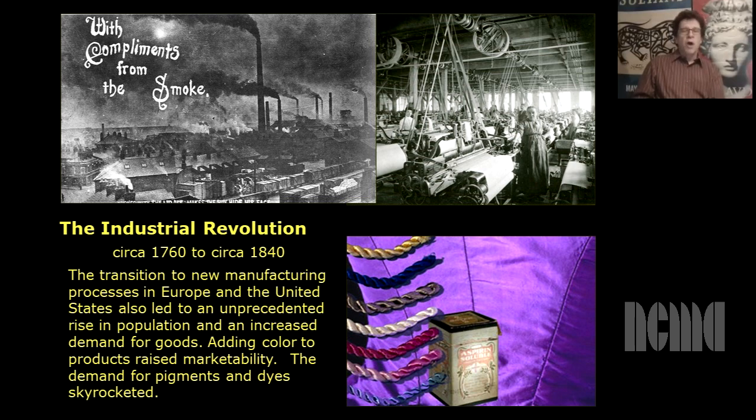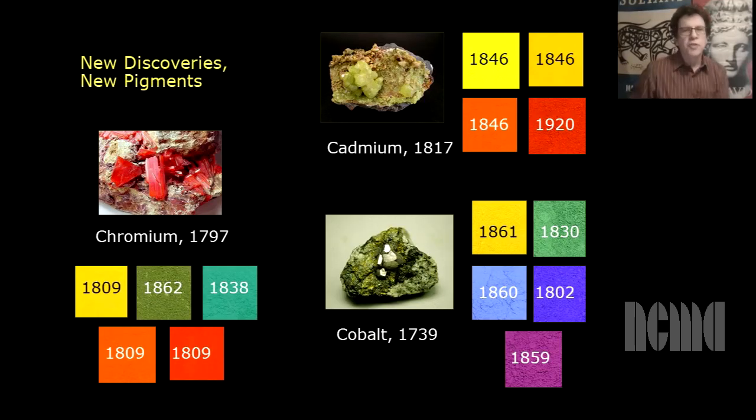New products were much more marketable if you could add color to them. So scientists would discover a new element or new material and very quickly try to figure out if they could make a new color out of it — and boy, did they find a lot of new colors. Here are just a few examples: three elements discovered during this time — cobalt, chromium, and cadmium — and right next to them you see patches of color with the dates those specific pigments were invented from those elements. There's quite a variety: greens, yellows, reds, blues. Specifically the three greens — as I said before, there was no good green pigment on the traditional palette, and now we have quite a few. In fact, more than 20 new pigments were invented in the 100 years before the Impressionists invented the Impressionist style we've come to know.